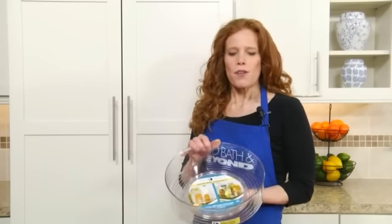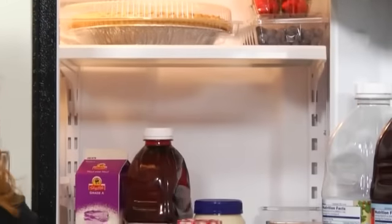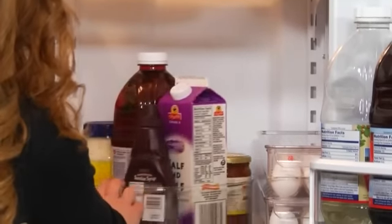Hi, I'm Nancy with Bed Bath & Beyond, and I'm going to help you get a little more organized in your refrigerator using the Fridge Bins Turntable. You can customize and maximize the space in your fridge with this convenient storage solution. This rotating organizer can store your condiments and even large bottles.